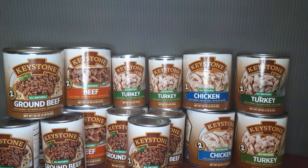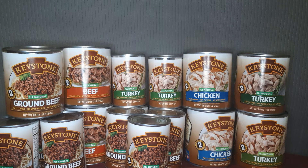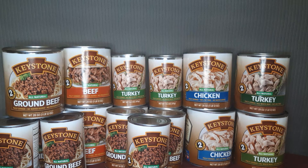I decided to get a variety of those: the chicken, the turkey, the beef, and the ground beef. This was as a result of watching another prepper's video about the importance of getting canned meat and how that may be scarce in the future.